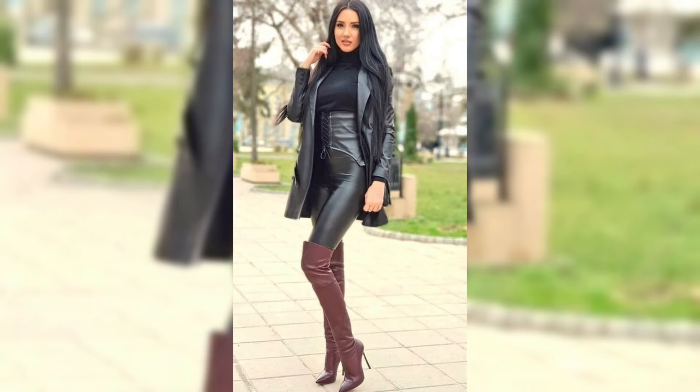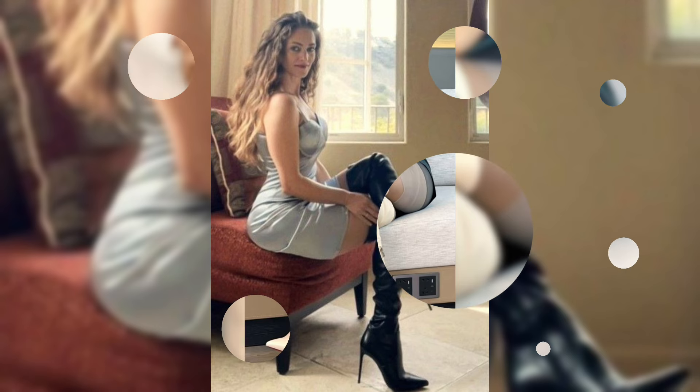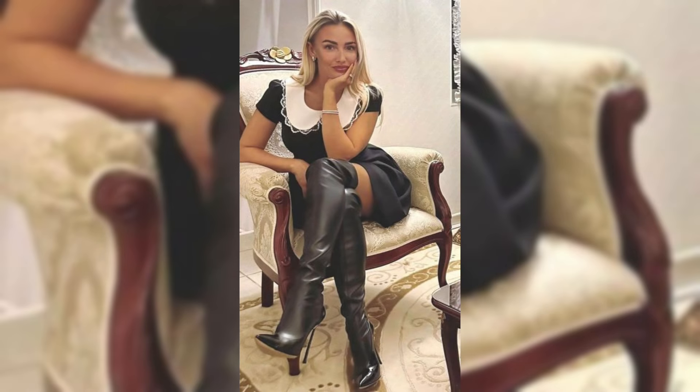Hello everybody, welcome back to my channel Styles and Smiles. I hope all of you will be fine and doing great. Dear viewers and dear subscribers, today's video is all about beautiful and elegant design ideas of latex and leather style high heel long boots.